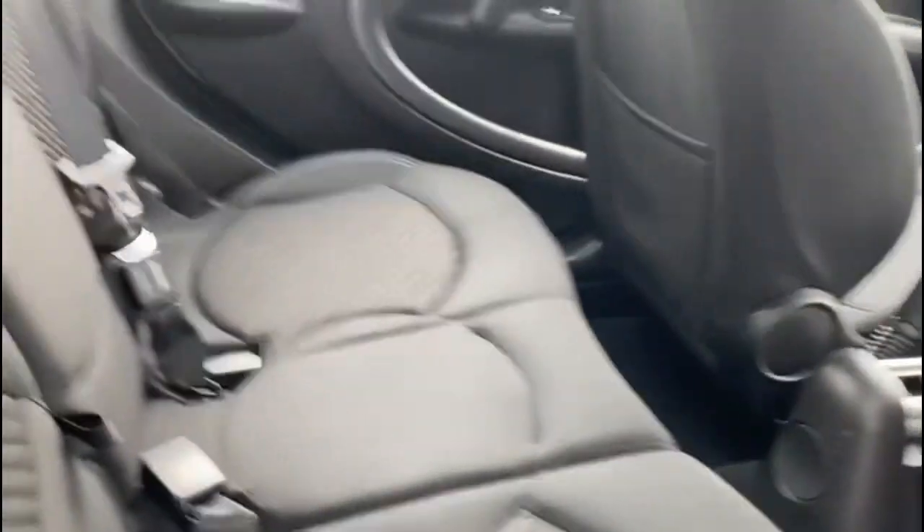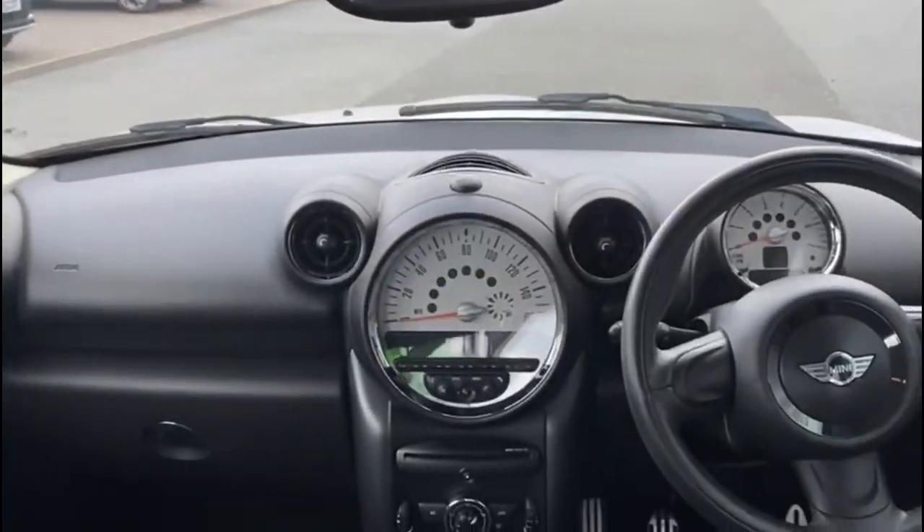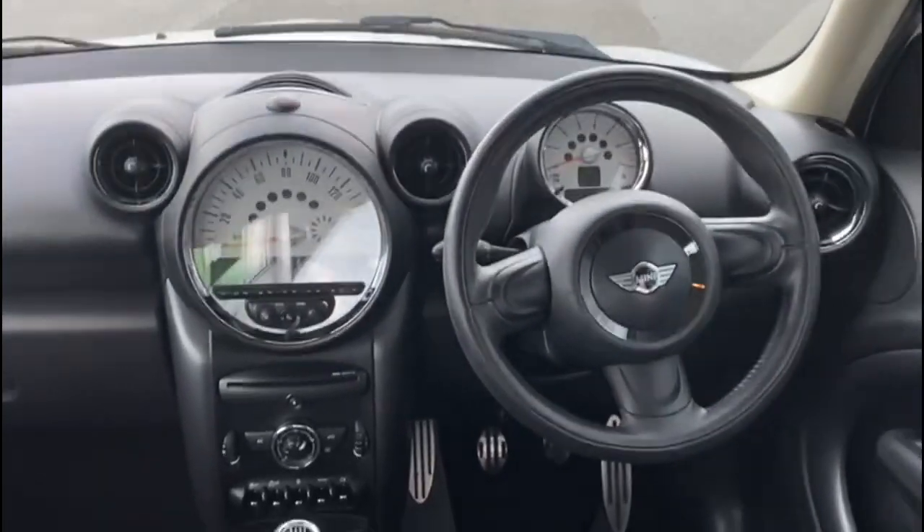In the interior it has the black cloth interior with the Signature Mini spin arm and everything in the centre console.